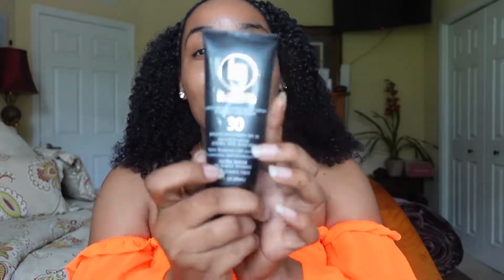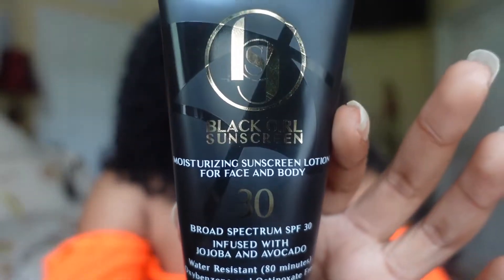We got to make sure that skin is popping for us to be out here having that hot girl summer, y'all. Hair is flourishing. So today I am going to be reviewing the Black Girl Sunscreen.